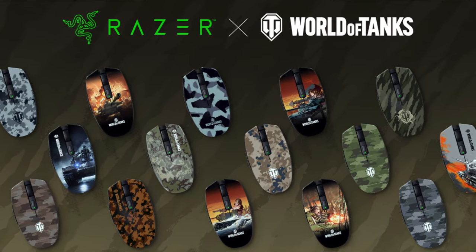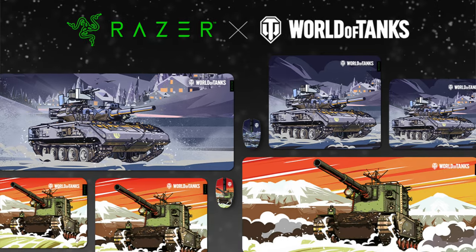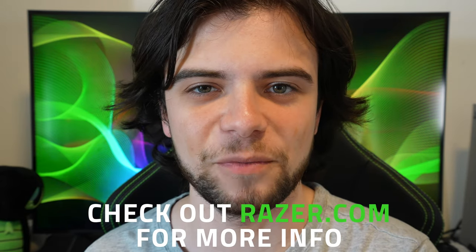And finally, the moment you've all been waiting for! World of Tanks is now available on Razer Customs for the Orochi V2 and the Gigantus V2 Mouse Mat! Yes! And that's about it — if you want to learn more, check out Razer.com for more info. I'll see you in the next one. Peace!